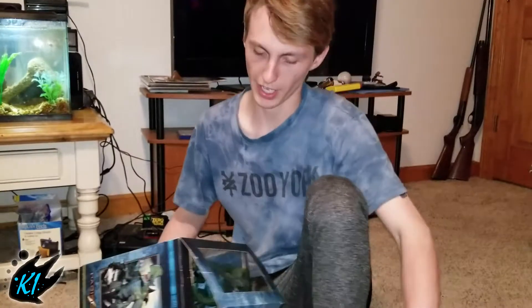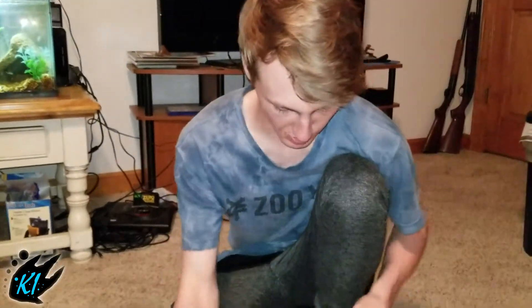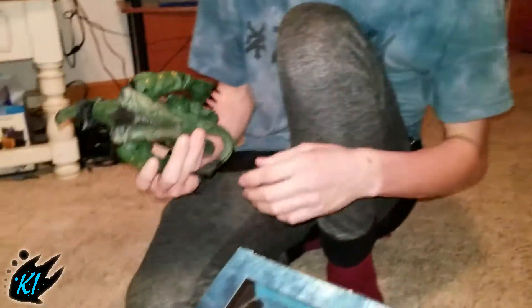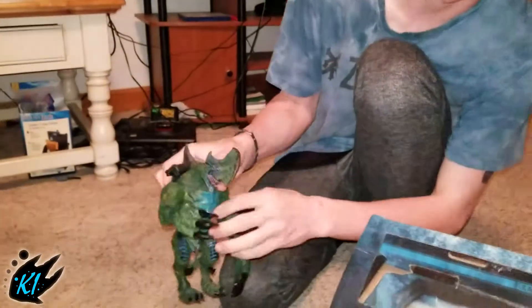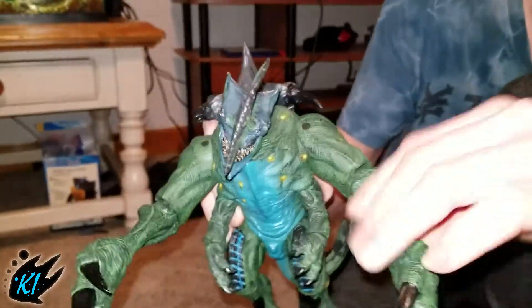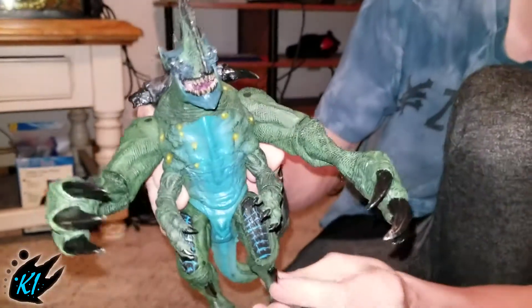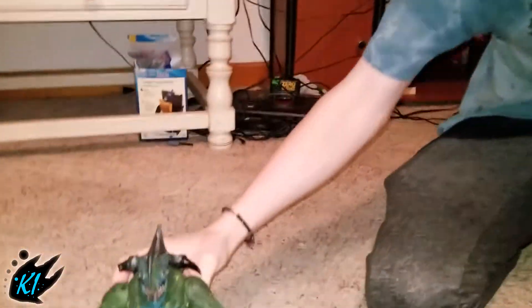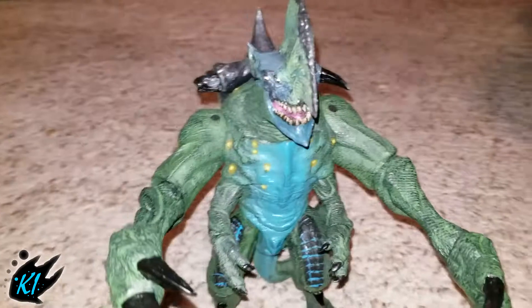So here we have a Pacific Realm Kaiju Axe Head. He's loose from the box but the box comes with him, so that's nice. We've got Axe Head — it's pretty nice. This is the concept version from Pacific Realm, so that's pretty cool.